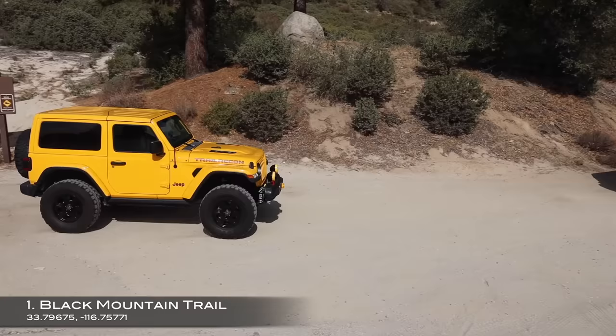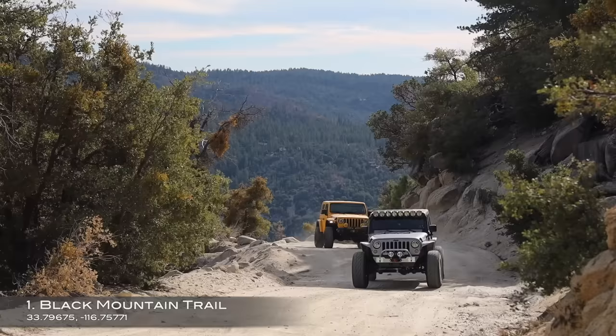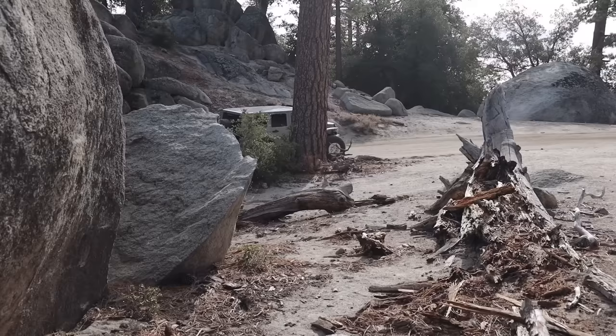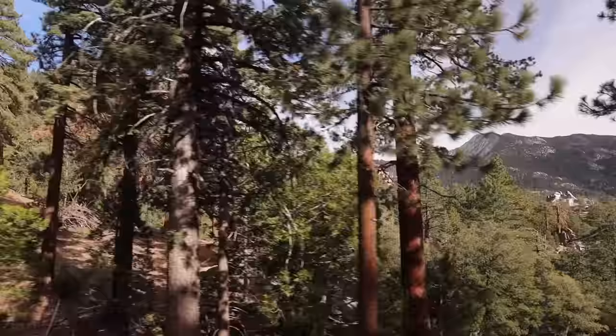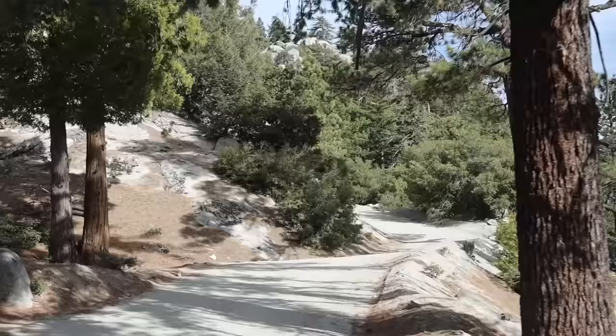Black Mountain is the first trail on this list and is located just outside the town of Idyllwild Pine Cove. Black Mountain starts at an elevation of just over 5,300 feet and climbs its way up to over 7,600 feet at its highest point. This easy trail is a 25 mile round trip out and back and you can expect it to take approximately four hours depending on how often you stop to soak it all in.